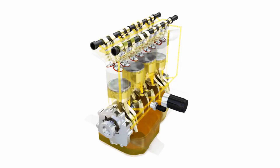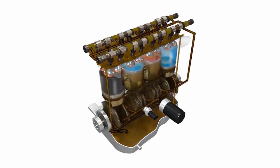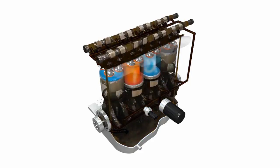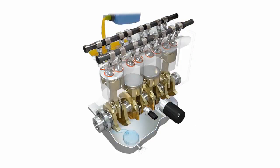Not changing your oil at the recommended time can lead to the formation of sludge deposits in internal oil passages, reducing lubrication and causing increased wear on components. During a minor service, we replace the engine oil and oil filter.